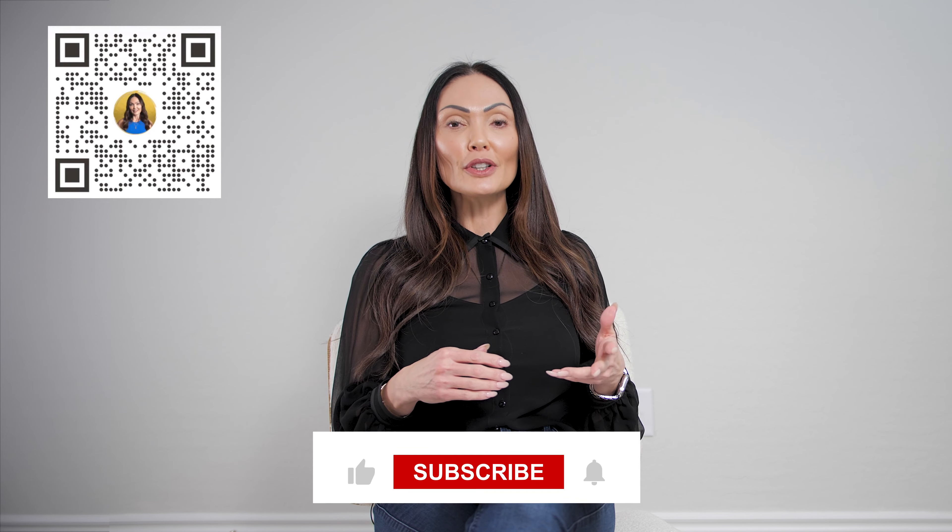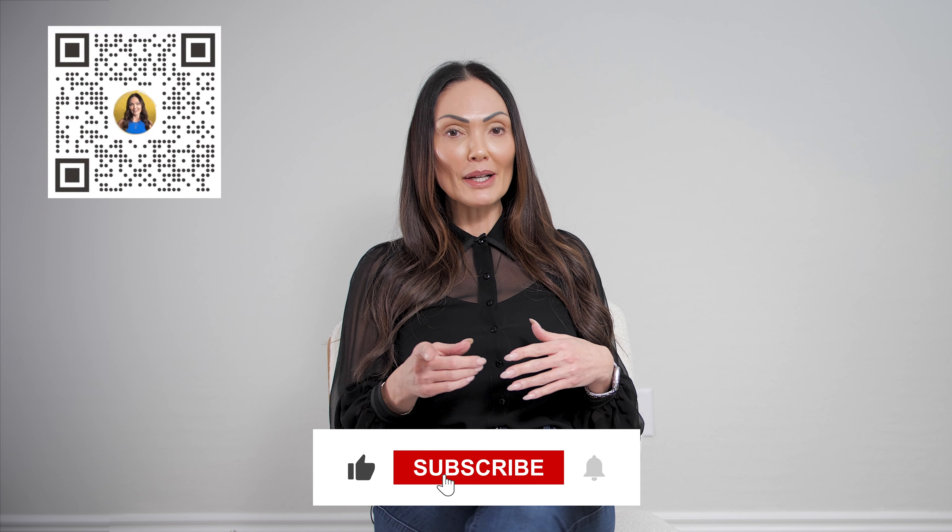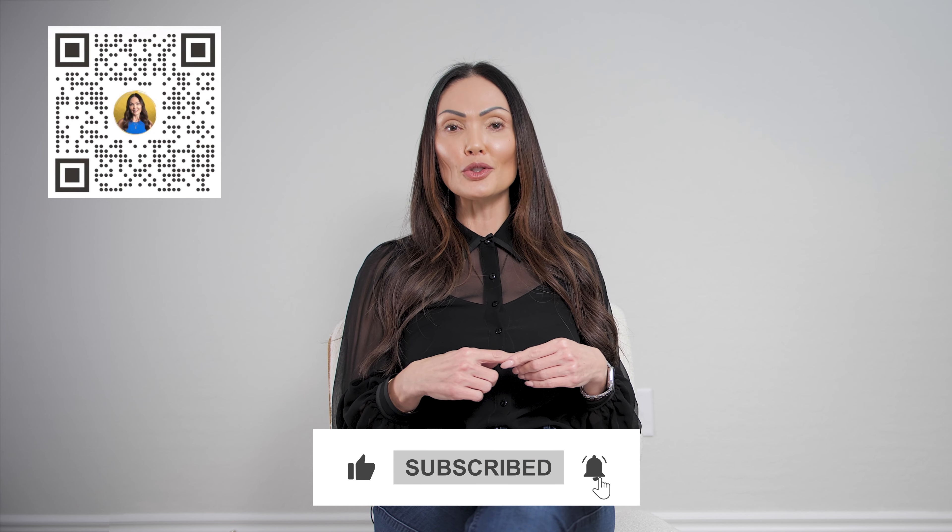Before we continue, my name is Lisa Lopez, your trusted real estate consultant. I post videos weekly that talk about ways to live your luxury life in a simplified way. Don't forget to like, subscribe, and hit the bell so you get notified each time I drop a new video.